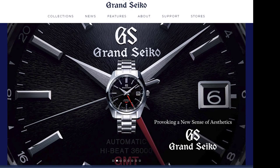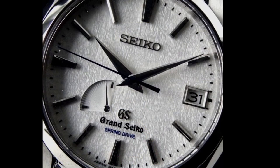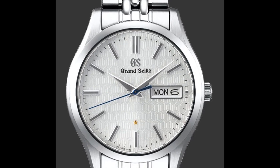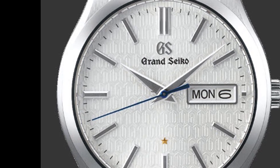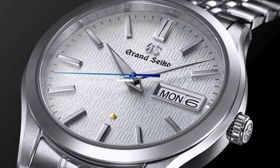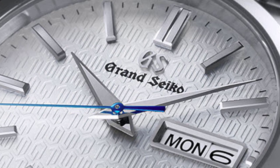Since then, Grand Seiko watches have become available in the rest of the world. Until 2017, each Grand Seiko had both the Seiko logo and the Grand Seiko name on the dial — Seiko at 12 o'clock and Grand Seiko at 6 o'clock. The SBGT 241 is an example of Grand Seiko as a separate brand, with Grand Seiko prominently as the only marquee logo on the dial. The razor-edge polishing of the hands and markers gives this creation the unique Grand Seiko signature, as does the exquisitely sharp mirror finish achieved by Seiko's Zaratsu technique.